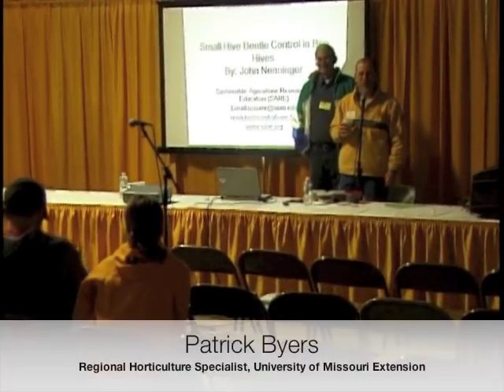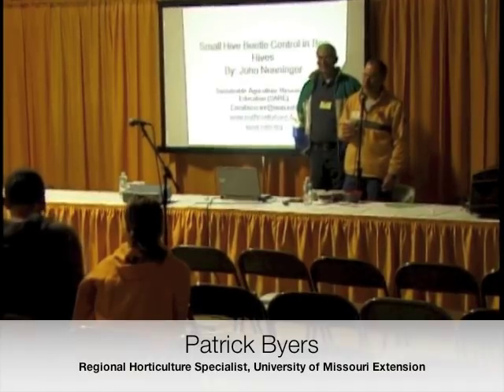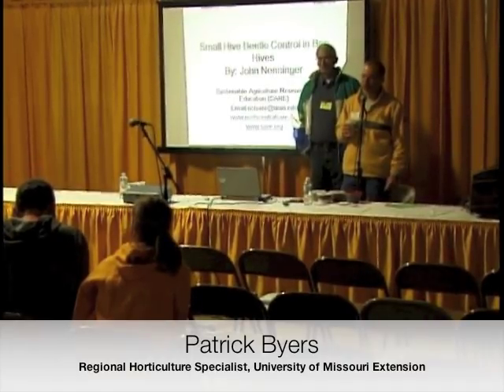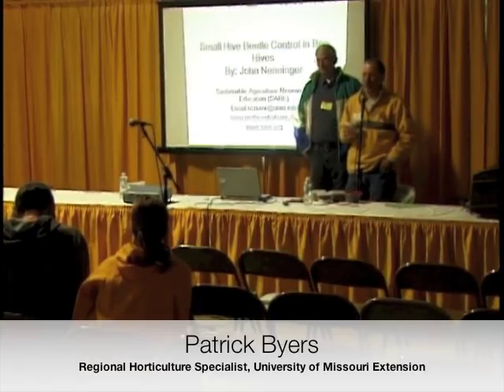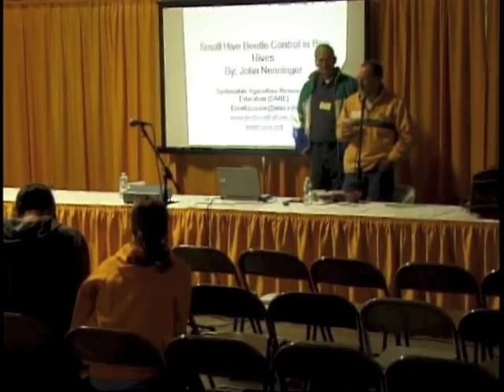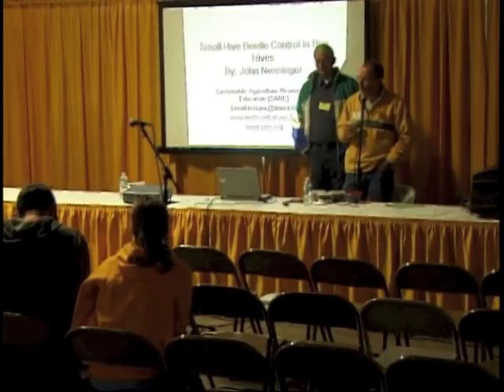Welcome to the Farmers Forum sessions for Saturday. I'm Patrick Byers, Regional Horticulture Specialist with the University of Missouri Extension. This is being taped. Our first speaker is John Neninger, and he will be talking about small hive beetle control in beehives.